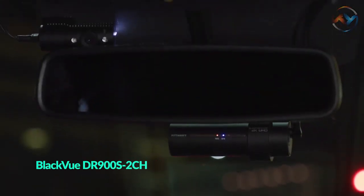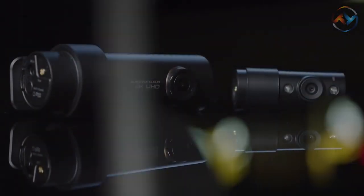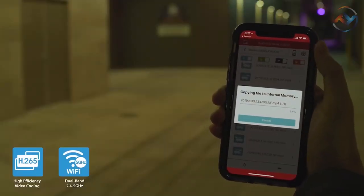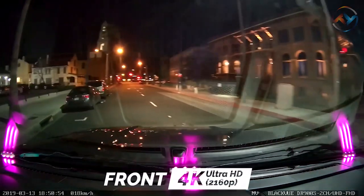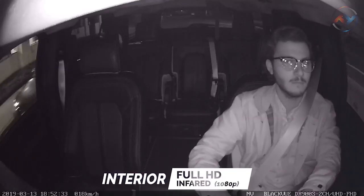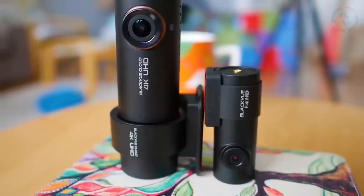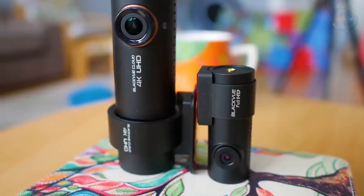The next best dash cam we feature is the BlackVue DR900S-2CH, which offers front and rear vehicle protection, outstanding 4K resolution, and the best video compression. BlackVue DR900S-2CH redefines the expectations of a dash cam with its video quality and storage efficiency. With its 8MP CMOS sensor in the front camera, the BlackVue captures 4K UHD video. The Full HD Sony image sensor in the rear camera ensures the best image quality under any light. With ultra-wide angle and 4X resolution for the front and rear dash cam, the BlackVue produces bigger and better quality images. With a sleek design, the BlackVue dash cam incorporates easy access to useful functions, including audio recording and Wi-Fi access.